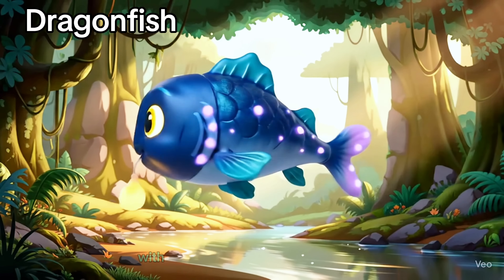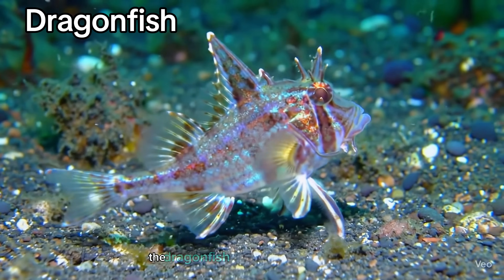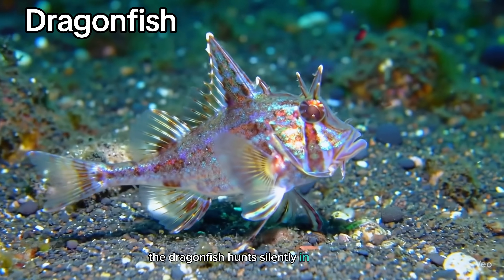Dragonfish. With tiny lights on its chin and a toothy grin, the dragonfish hunts silently in the dark.